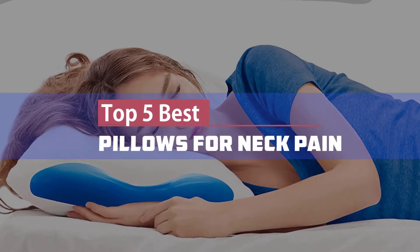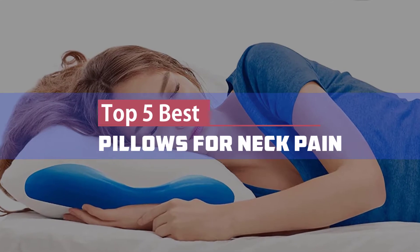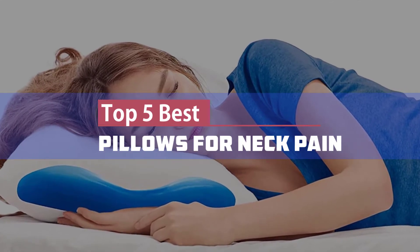Here we present our top five best pillows for neck pain, so let's get started.